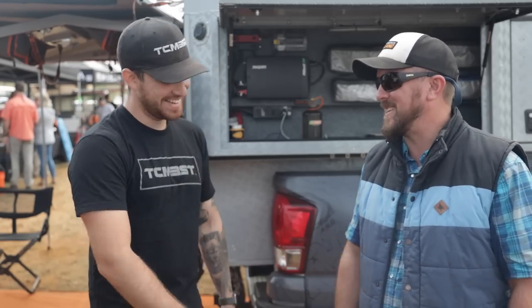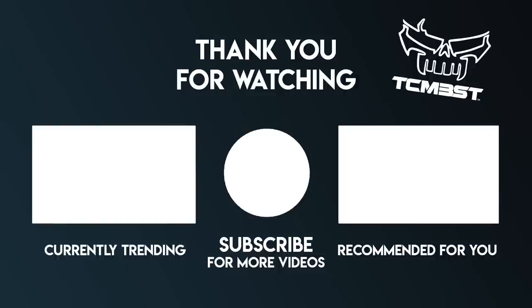That about wraps it up for this video — those were the top three Tacomas at Overland Expo East. If you saw a Tacoma out here that you think should have made the video, leave a comment below. If you think anyone should be featured on our page, leave their Instagram handle below. If you liked this video, hit that like button, don't forget to subscribe, and I'll see you guys on the next video.